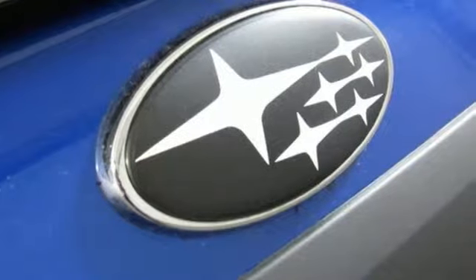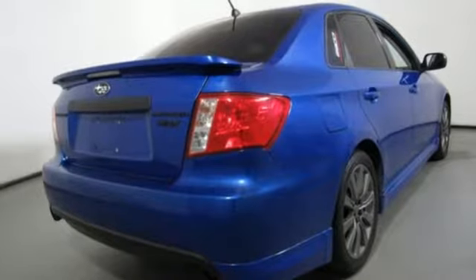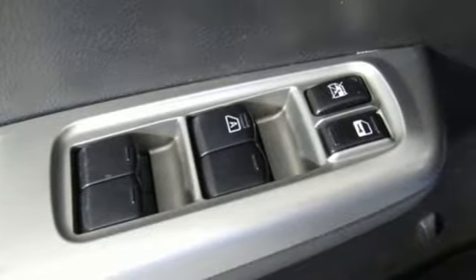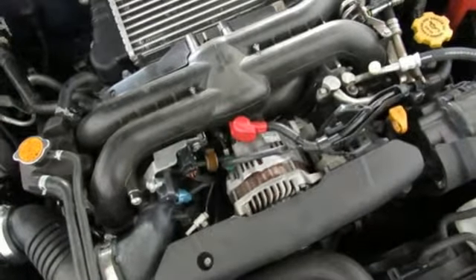New Car Test Drive finds that as a runabout that's not too big and not too small, Impreza is solid, safe, simple, and provides standard all-wheel drive so it's ready for any highway driving condition. It's good for the daily commute or for heading to the mountains in January.